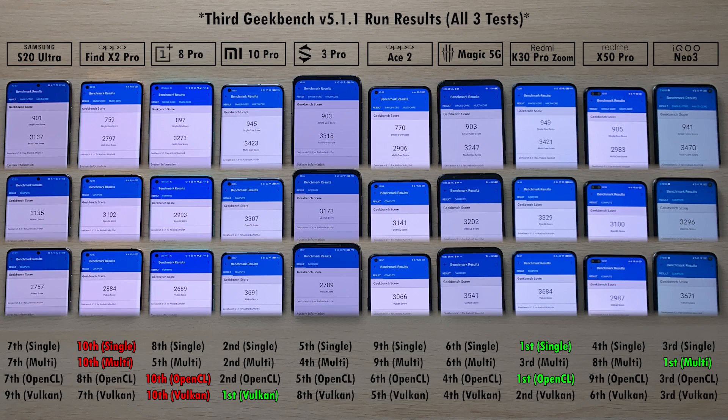Vulkan first place goes to the Mi 10 Pro again; Vulkan last place is the OnePlus 8 Pro again, which also got last place in OpenCL. First place for OpenCL goes to the Redmi K30 Pro, and first place multi-core CPU goes to the iQoo Neo 3, with single-core first place again going to the Redmi K30 Pro Zoom Edition. Once again 10th place in single and multi-core is the Oppo Find X2 Pro — really disappointing. Its cheaper brother, the Ace, is doing a better job here.